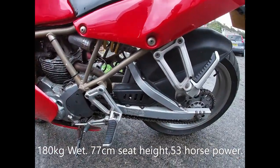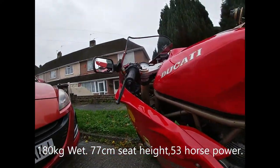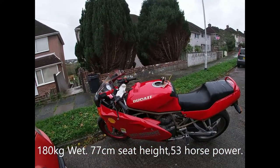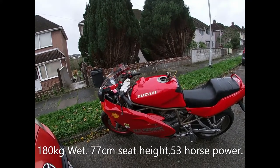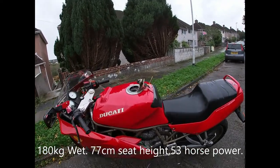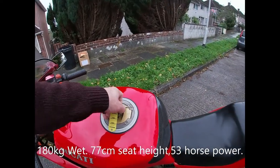This was a poor man's Ducati. If you couldn't afford the 700 or the 900, you bought this. What size was this? 600cc. 60 horsepower. That's all right still, isn't it? I'm quite impressed. For 750 quid, people, sometimes when they say it's too good to be true, sometimes it is good.